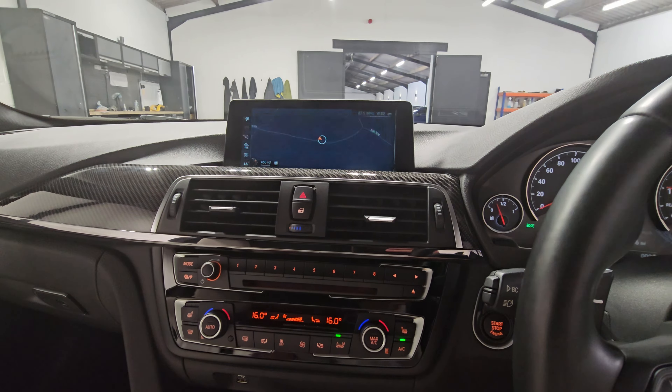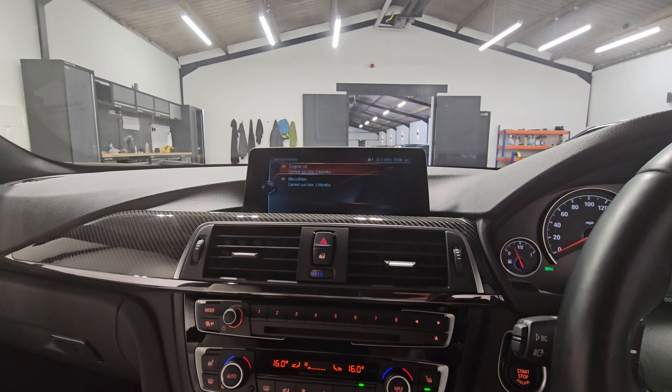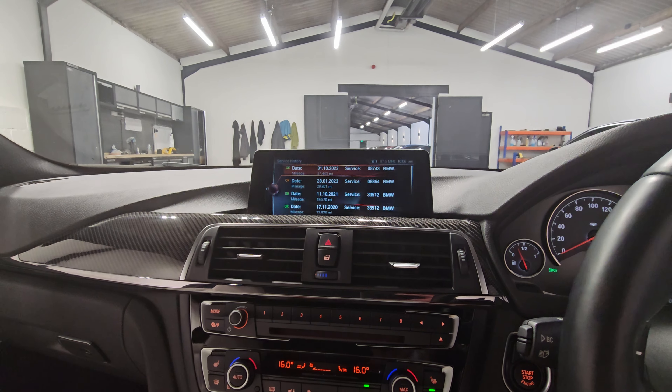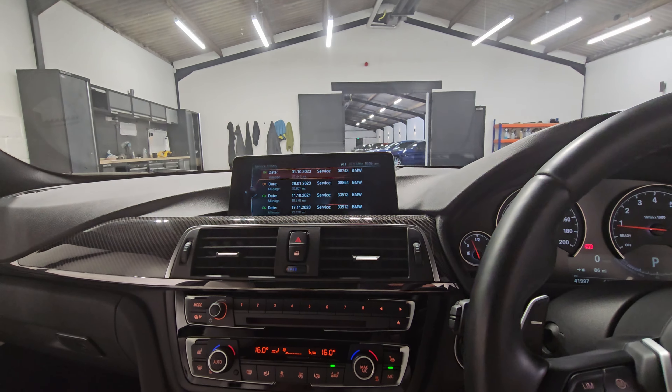Going across to My Vehicle, we can check the status and service history. We've got engine oil, brake fluid and inspection records. There was a major service with plugs in 2020, brake fluid and engine oil changes. Most recently we've also done an oil change on the vehicle, although it wasn't due, just so everything is fresh when it leaves.